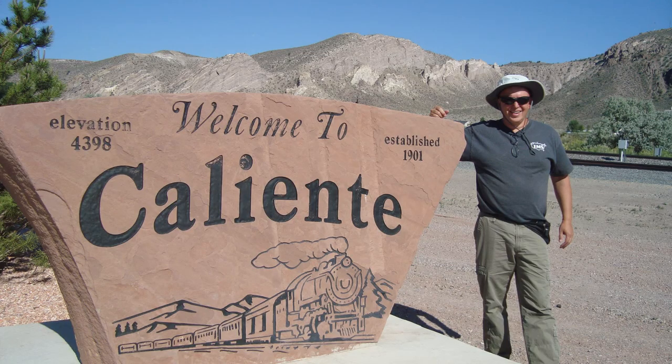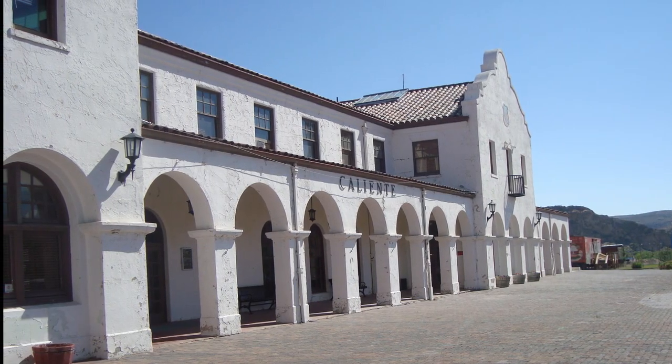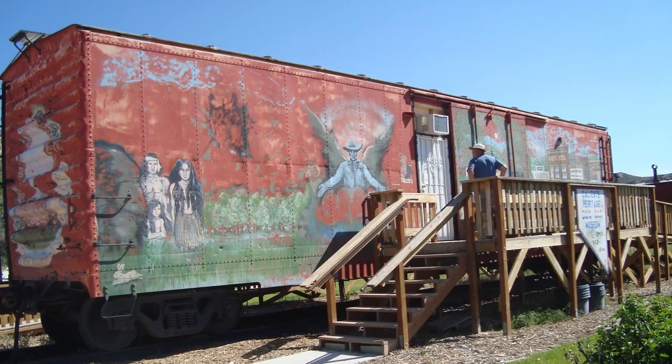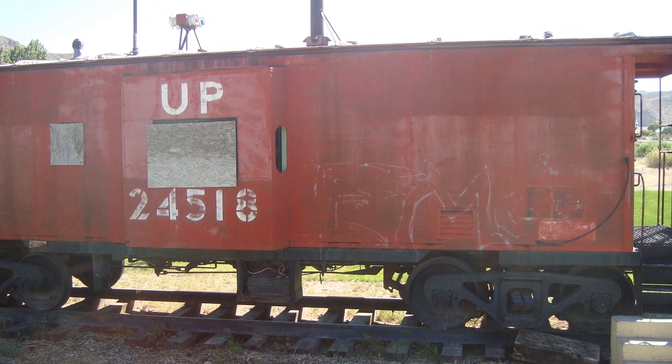We started out at the old Union Pacific Depot in Caliente. It was constructed in 1923 after the original depot burnt down in 1921. It was a restaurant and hotel for many years. Now it serves as a civic center and city offices.